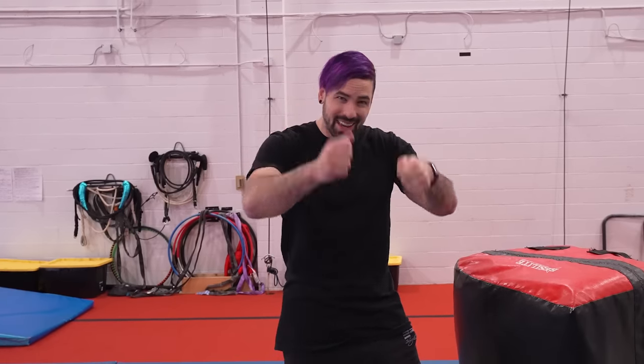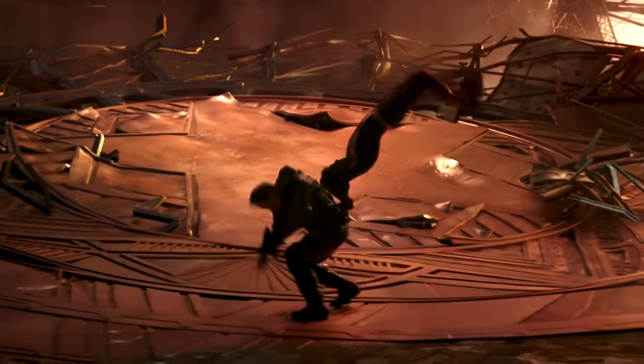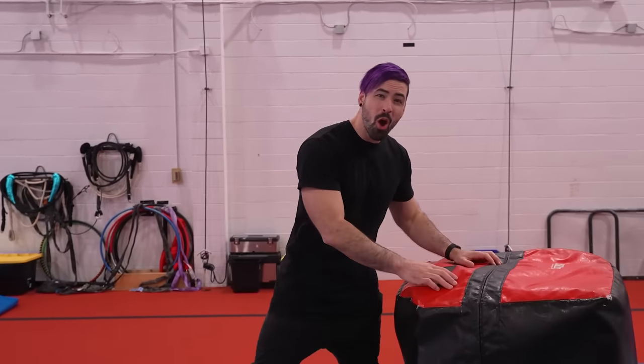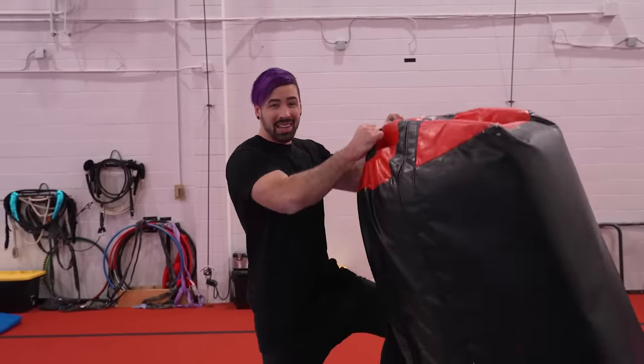A little bit of a spoiler alert for spot number two — but let's be honest, who hasn't seen it by now? It's Spider-Man doing a front flip over Green Goblin, grabbing him halfway and then taking him down. This one's number two because it's extremely hard. I'm going to front flip with this block, and it's really heavy, which is going to slow down my flip an insane amount, but let's see if I can get it.